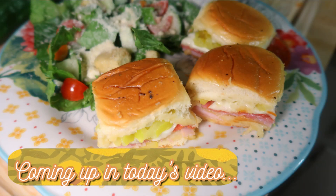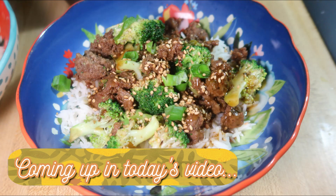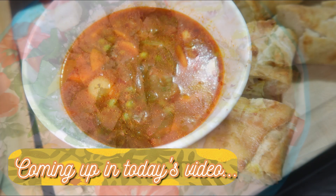Hey friends, happy Sunday and welcome back to another week of What's for Dinner. If you're new here, hello and welcome! I am Taylor, a stay-at-home wife and mom, and I share these What's for Dinner videos every Sunday.